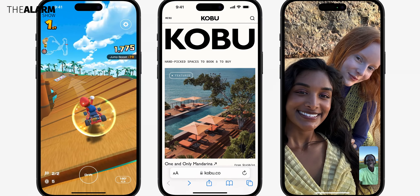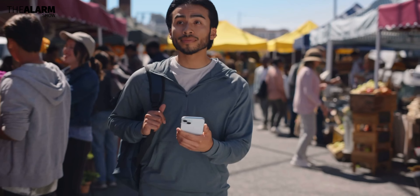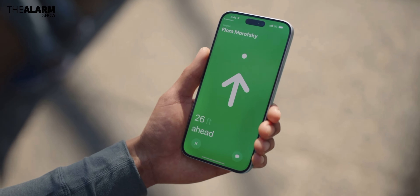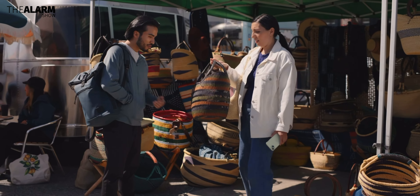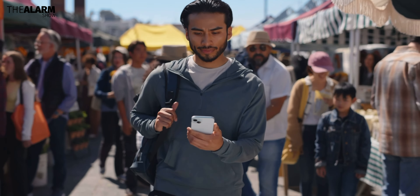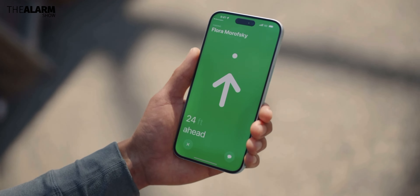There is also a new U2 Ultra Wideband chip included in these two devices, as well as the Pro models, for more accurate location and detection. This enables you to share your location with friends and family who may use this chip to find you even in a crowded environment. You can also find these phones with your Apple Watch Series 9 thanks to this new chip.